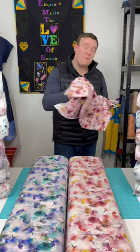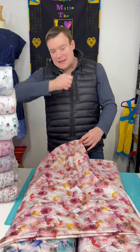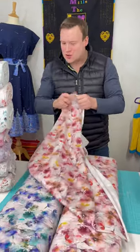Hi, I'm here with the quickfire facts on the Empress Organic jerseys. The fabrics are all 150 centimetres, 60 inches wide, so wonderful for all sorts of patterns.